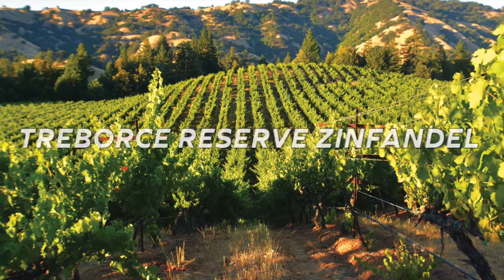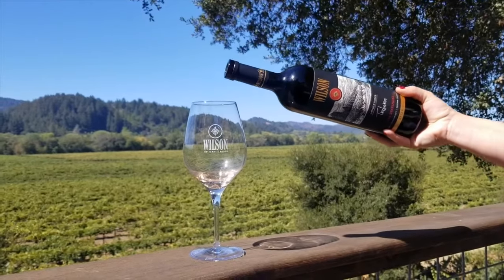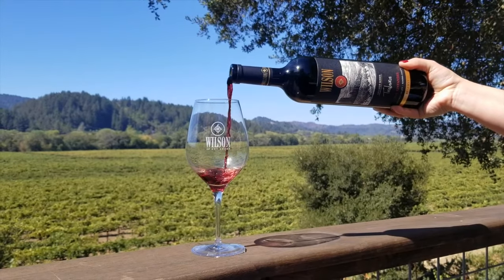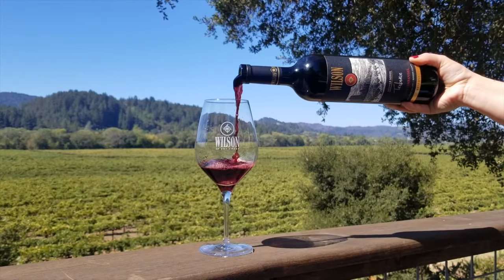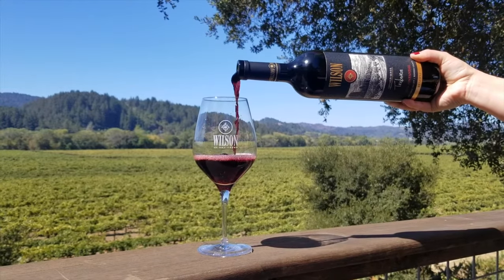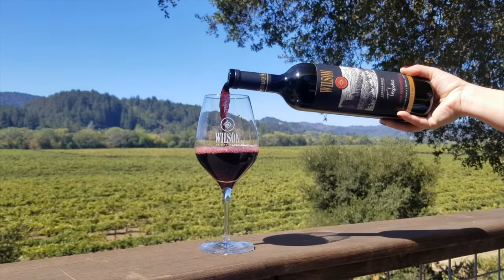Next is our new release of the Triborce Reserve Zinfandel. This comes from our dog-loving neighbors across the street, Bob and Joyce Littell. They planted this vineyard in 1999 and much like Diane, utilized biodynamic and sustainable vineyard practices, which in turn showcases the rich, complex fruit of Dry Creek Valley.